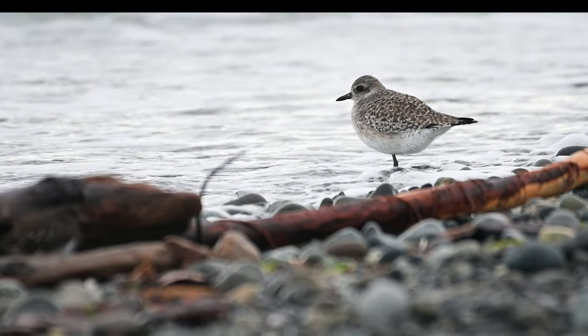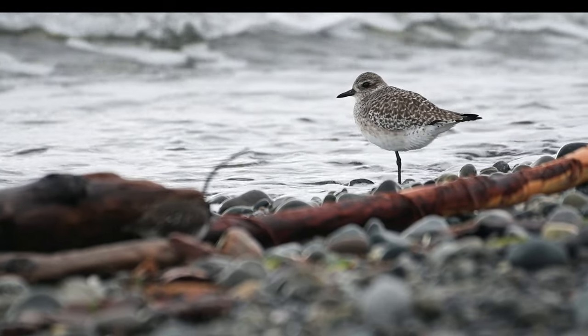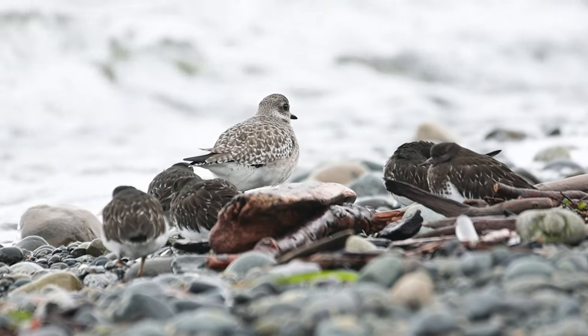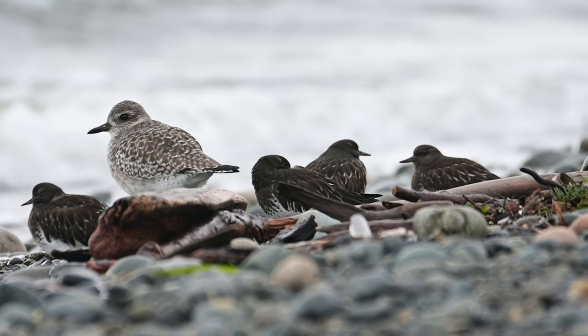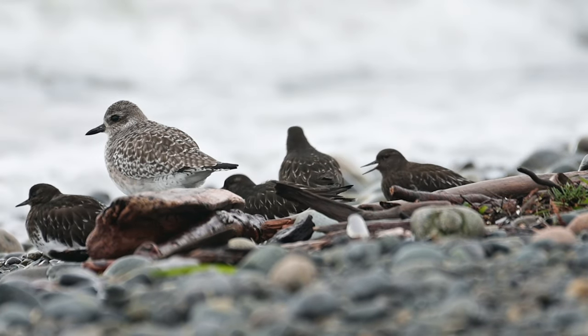Headed back, I saw a black-bellied plover on the shore. It took me a while before I noticed it was surrounded by a group of black turnstones. It seemed like it was keeping watch while the turnstones slept and preened. Not all the turnstones were up for rest and relaxation — these two had a bit of a scrap. Lovers' quarrel, turf war — who knows.